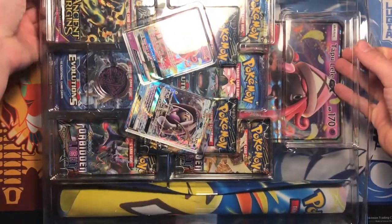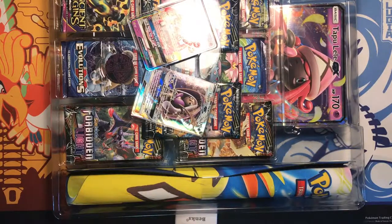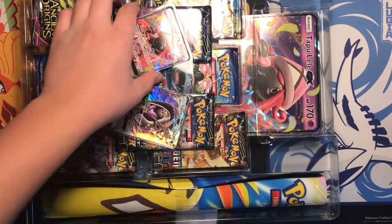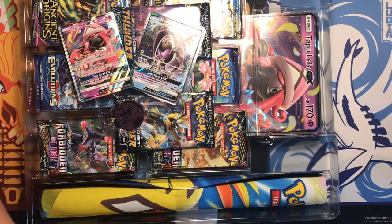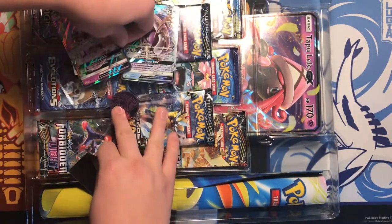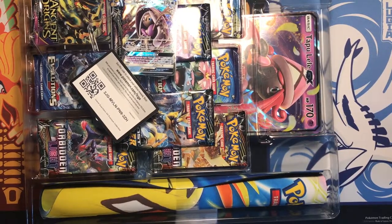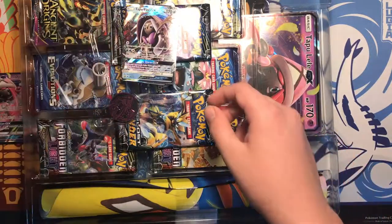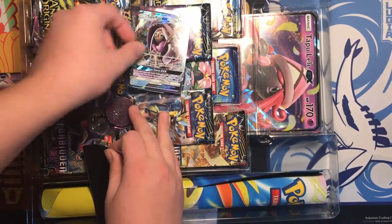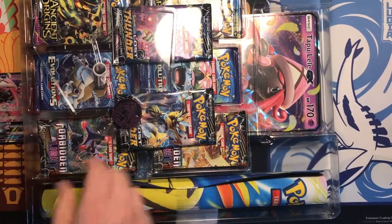Alright, so in here we've got two Ancient Origins packs, two Forbidden Light, two Evolutions, and two Lost Thunder. I kind of feel like they could have made better pack choices, because they are kind of old most of them, but I'm not gonna complain. And if you guys are new to my channel, every card video I open, I give away the code cards for you guys to use online.